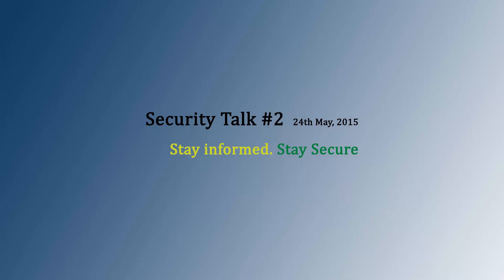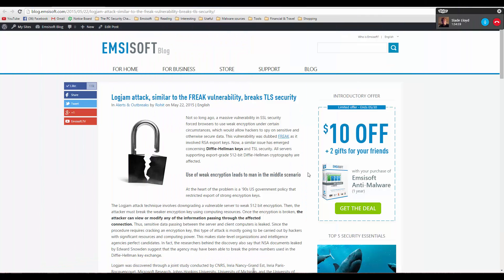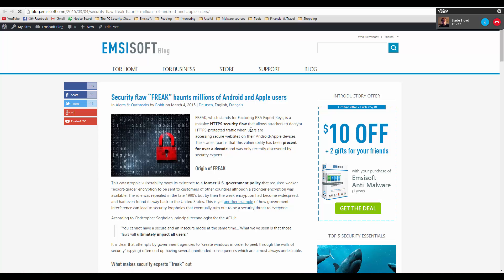First, we're going to be discussing the Logjam Attack, which is very similar to the FREAK vulnerability, but it breaks TLS security. The difference is that this involves Diffie-Hellman keys instead of the RSA export keys — which is why FREAK was called something like 'Factoring RSA Export Keys.'